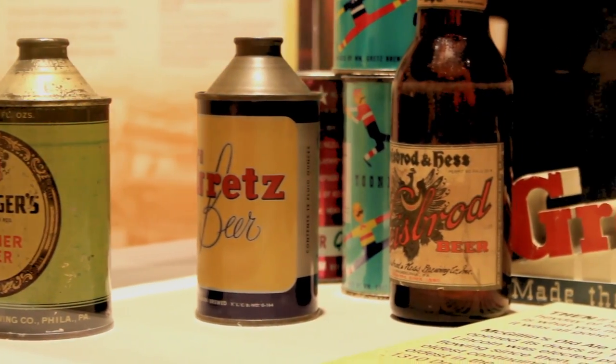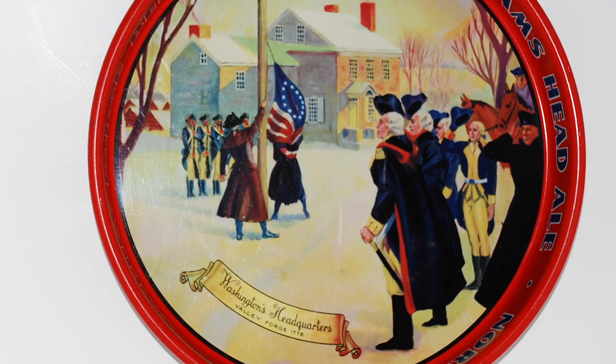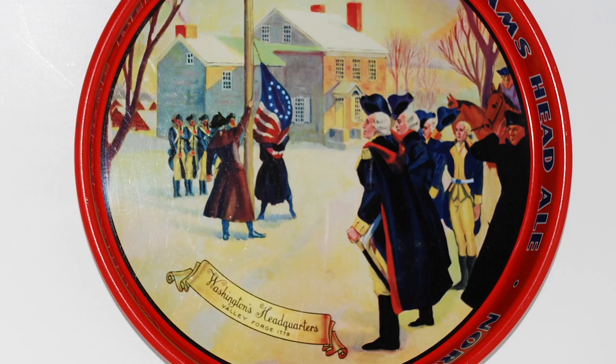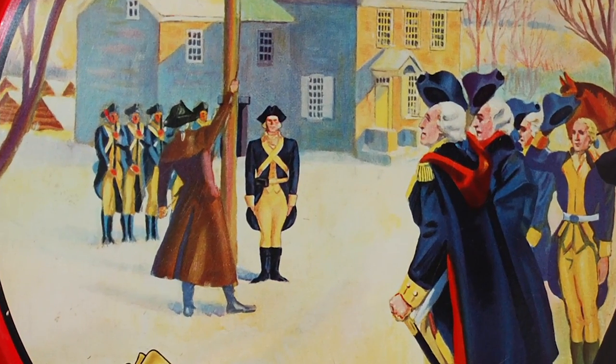When you're in the 40s, you start to get into World War II propaganda — very patriotic themes. There's a very famous Adam Scheidt tray that there are two versions of. One has Washington and his troops raising the flag on the flagpole. The other one, there's no flag. The story goes that in the early 40s people protested setting a beer on the American flag, so they changed the tray.